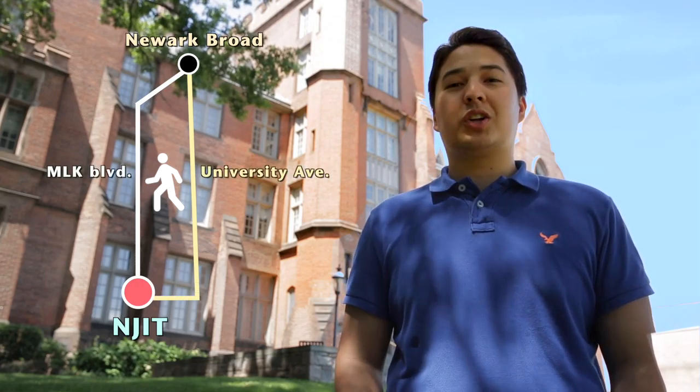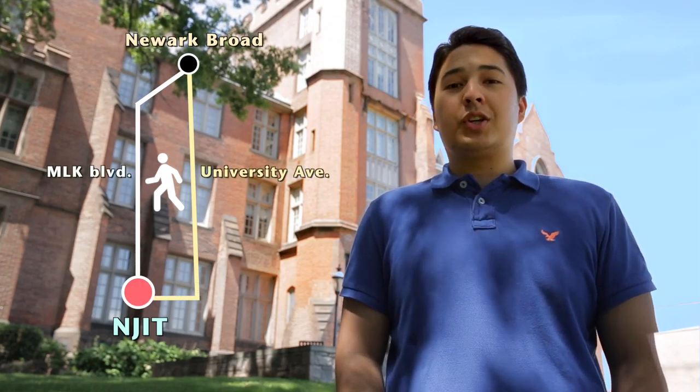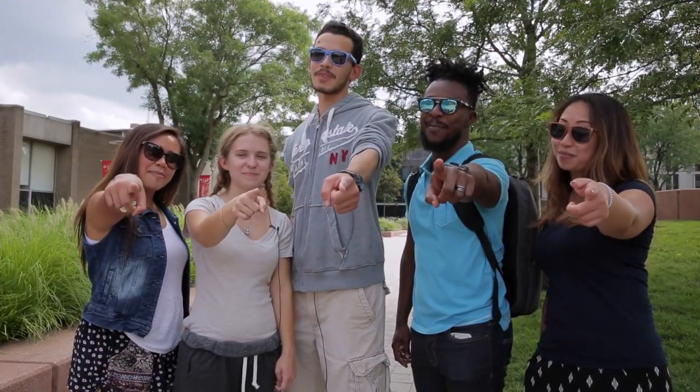If you are arriving to the Broad Street Station, campus is only five blocks away via University Ave or Dr. Martin Luther King Boulevard. Alternatively, you can take the Rutgers Campus Connect Shuttle from Broad Street Station, which also services NJIT. We can't wait to see you on campus.